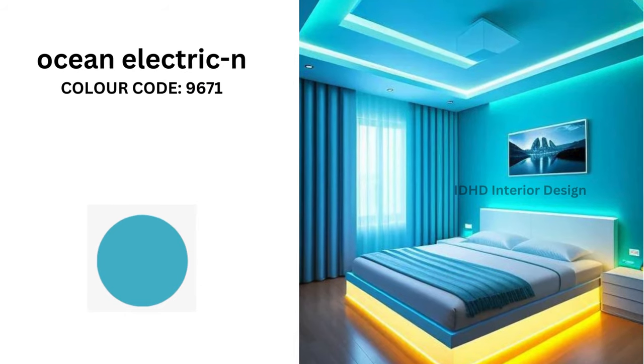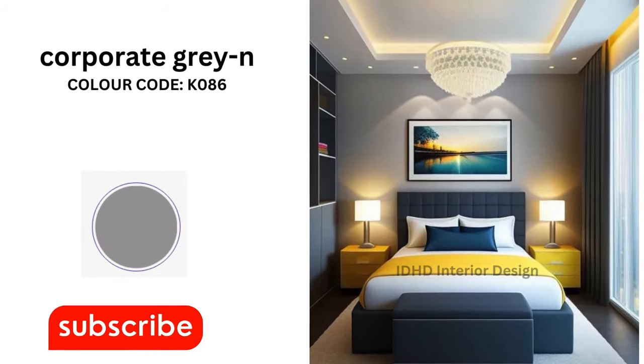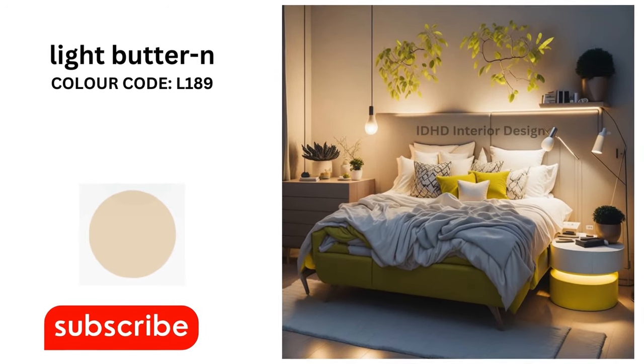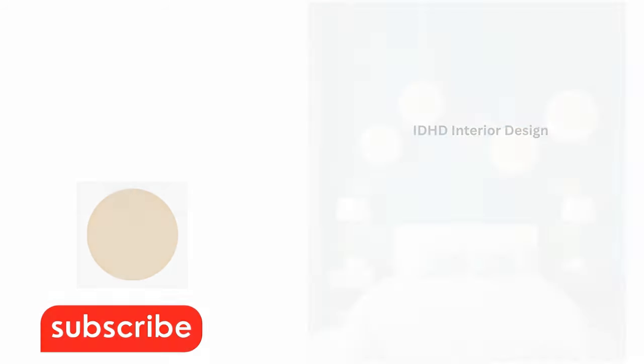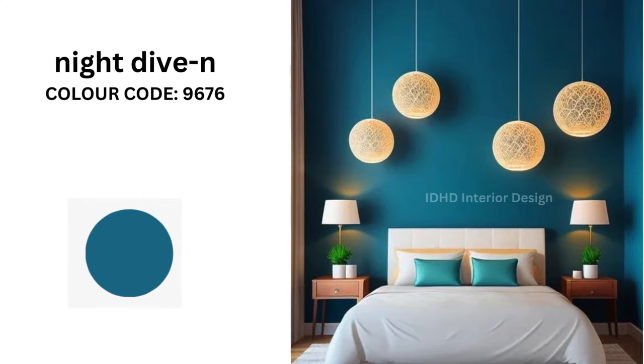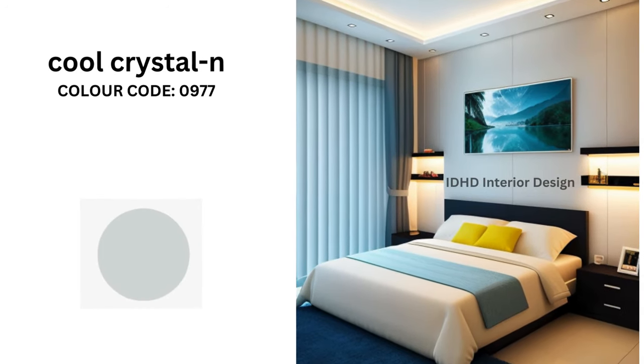Next is Corporate Gray with color code K086. Light Butter with color code L189. Night Type with color code 9676. Cool Crystal with color code 0977.